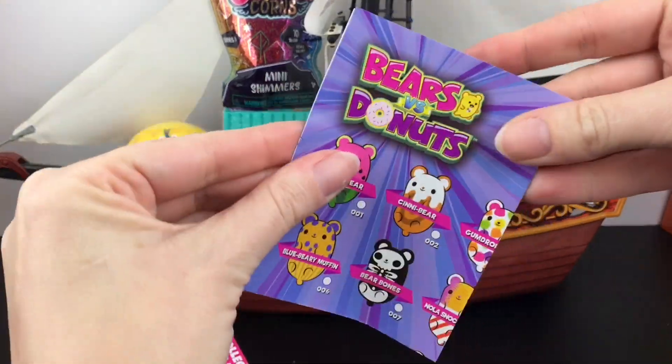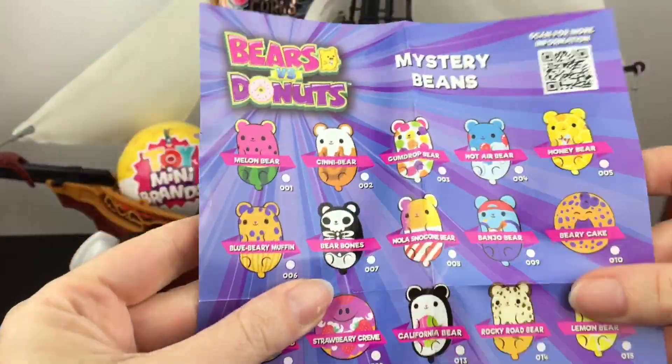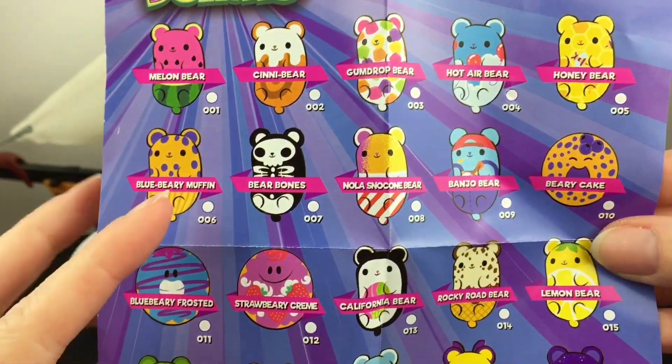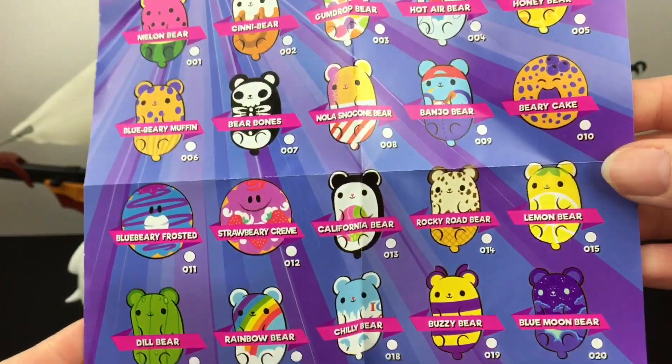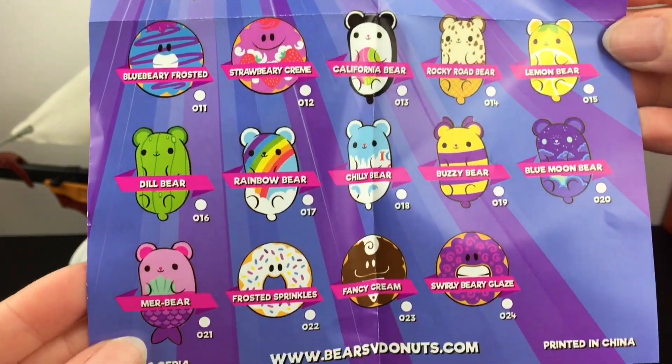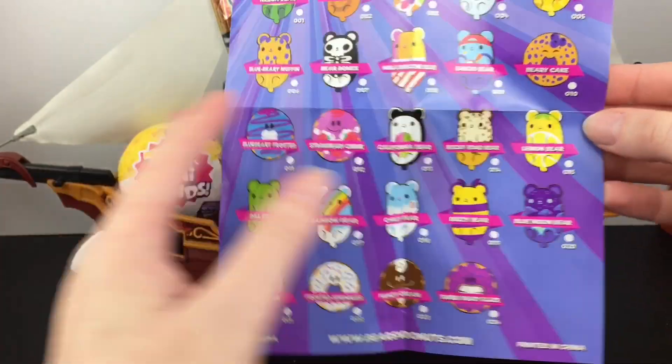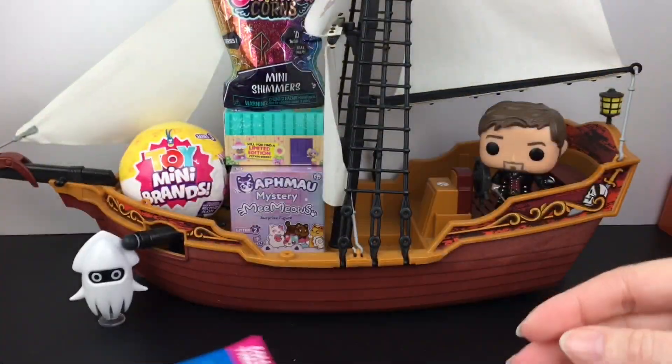Here's the checklist, which is so cute. I do have my checklist I'll find. There are such a fun variety. I love the food ones. We got Bear Bones. Last time I did a $10 Tuesday on these, and of course the cute donuts. There's only six donuts to collect, but very cute collection — 24 total in this series.